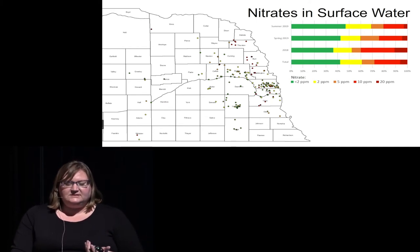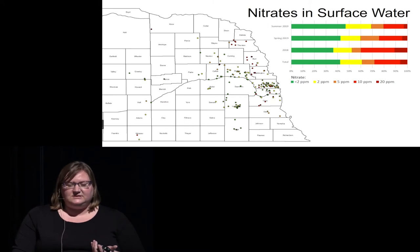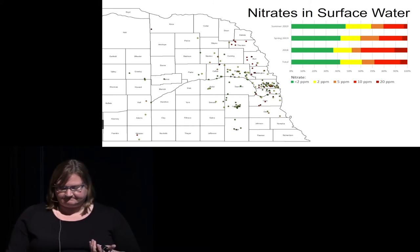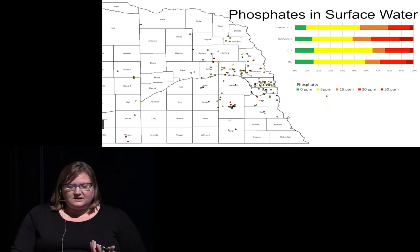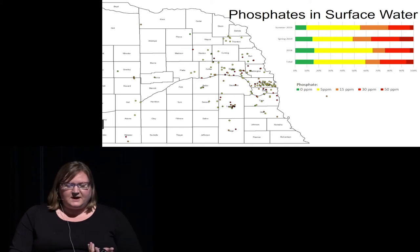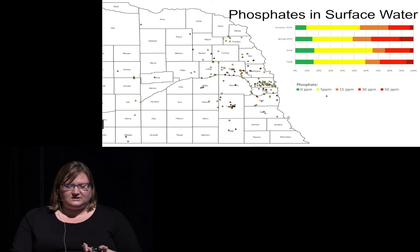In terms of surface water, a little over 40% of surface water samples were below 2 parts per million, and we've seen increasing concentrations from 2018 to spring and summer of 2019. For phosphate in surface water, we see less phosphate overall — as expected since it's largely soil-associated — but we did see an increase in the frequency of phosphate at 5 parts per million, potentially flooding-induced, as soil-associated phosphate carried by flood water into surface water.